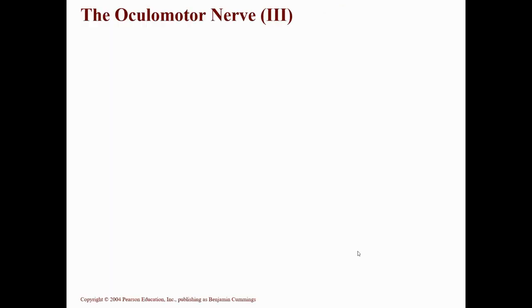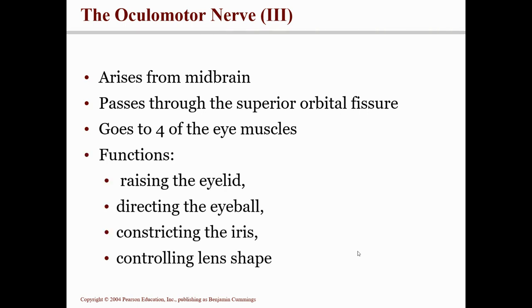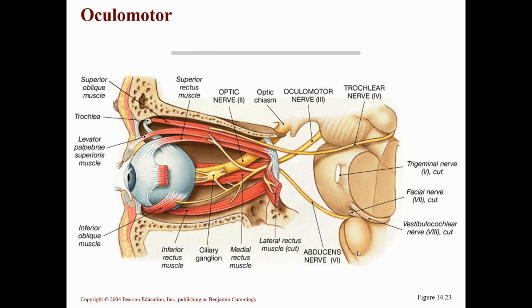Cranial nerve number three is called the oculomotor. It starts in the midbrain and passes through the superior orbital fissure of the sphenoid bone. It's purely a motor nerve and goes to four of the six eyeball muscles. It helps you raise your eyelid, move your eyeball around, constrict the iris so the pupil gets smaller, and also controls the size and shape of your lens.